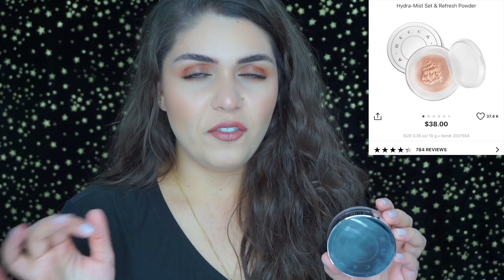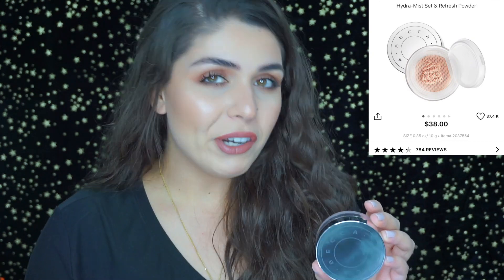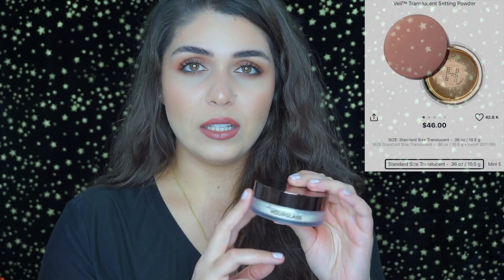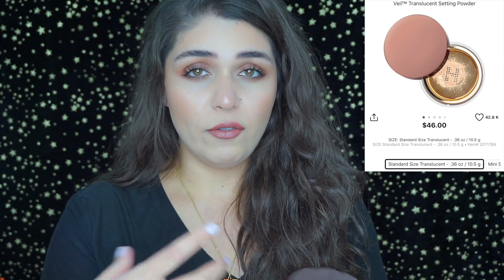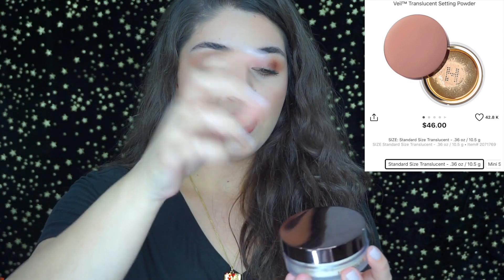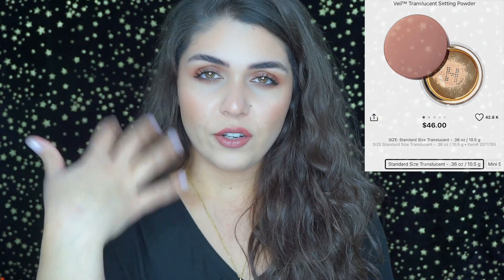Next is the Becca Hydra Mist powder. When you dunk your brush into it and apply it onto your face, it feels like your brush is wet — a really weird experience but a really nice powder. It sets your face seamlessly because it has such a high water content. The next powder is the Hourglass Veil — when you shake it, the little H inside releases the perfect amount of product to set your entire face.